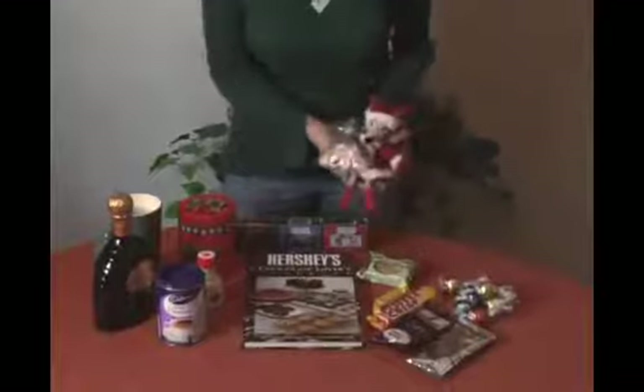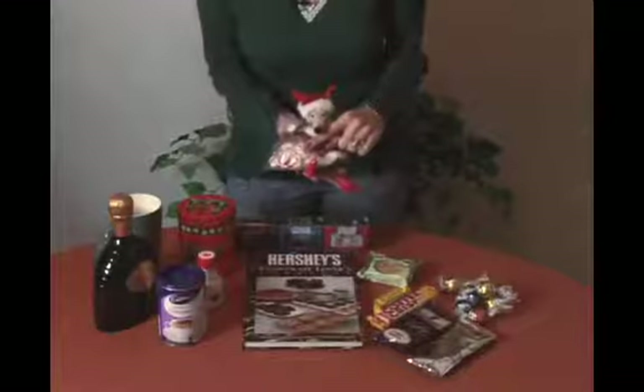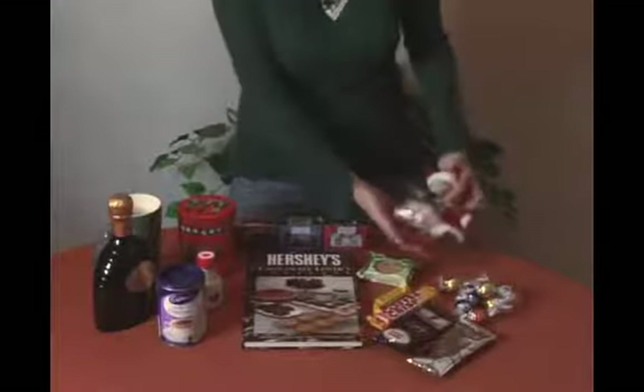Not only for kids, but sometimes adults like little characters as well. And here's another flavor that complements chocolate: peppermint. So we'll put her in there.